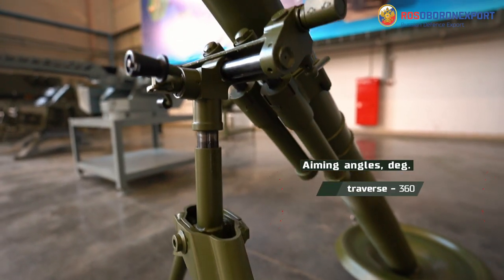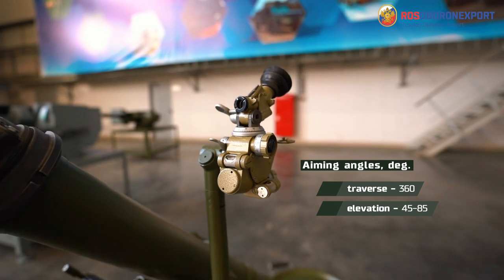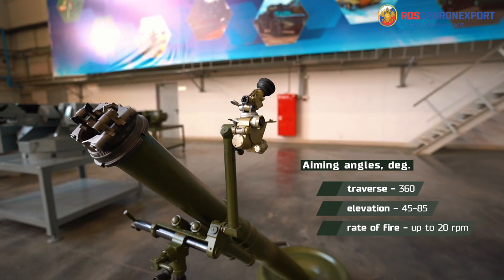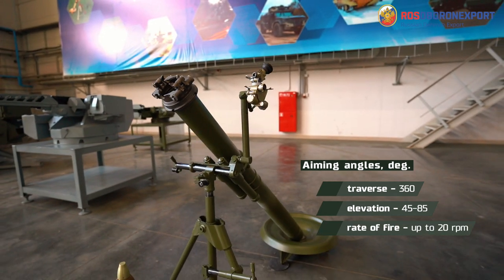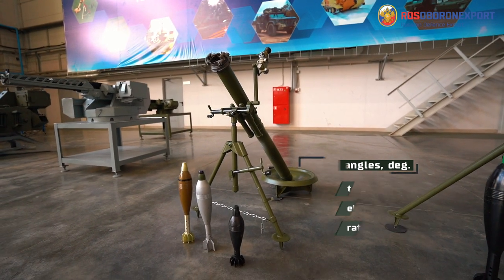The aiming angles of the mortar are 360 degrees in azimuth and 45 to 85 degrees in elevation. Moreover, you have a gap of ±4 degrees to readjust the azimuth angle when the mortar is installed, without relocating the bipod.